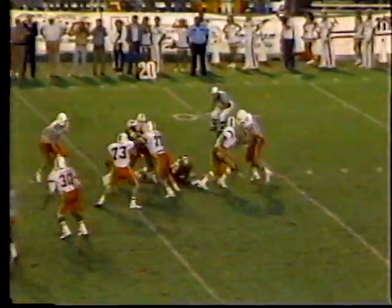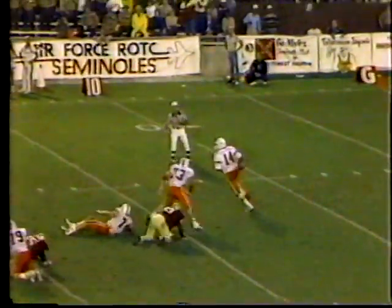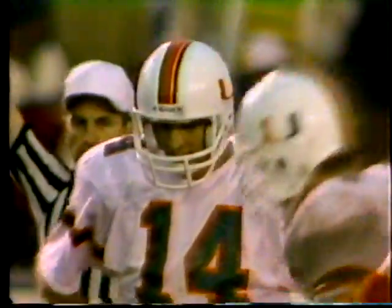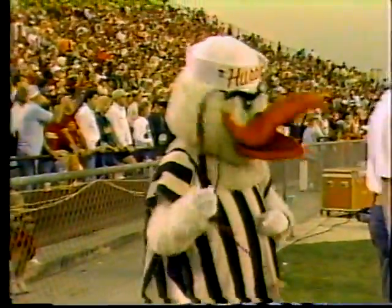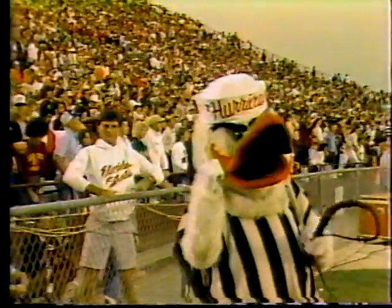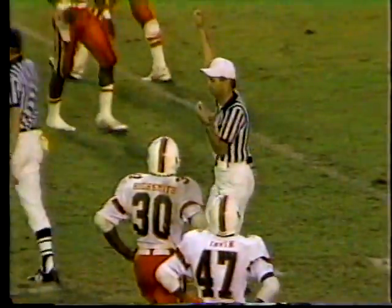Testaverde in second and fourteen — throws one tackler aside, scrambles back to the right side and throws incomplete. Stanley Scott number eighty-three is the man who applied the pressure. But see that continuing pressure — we talked about that at the top of the show.